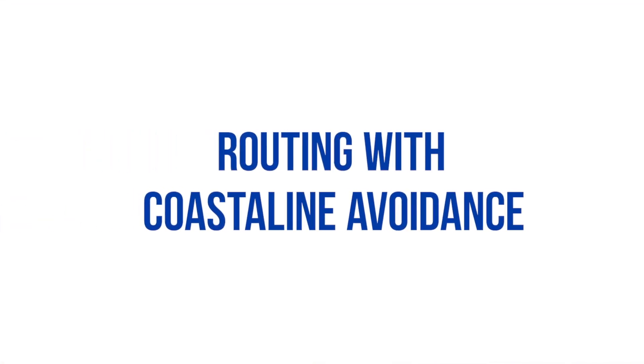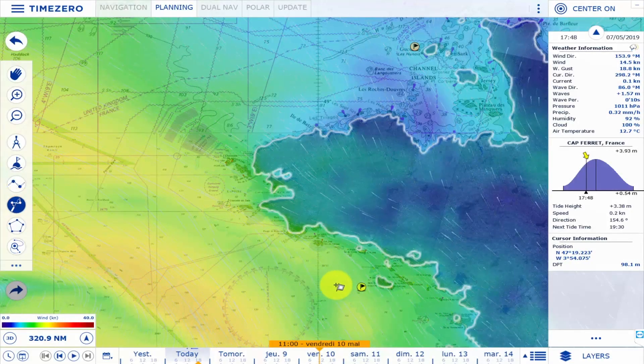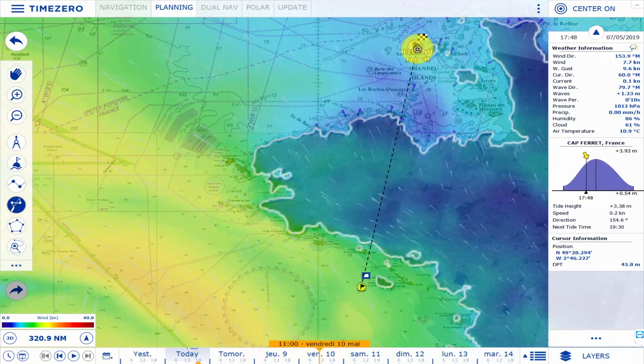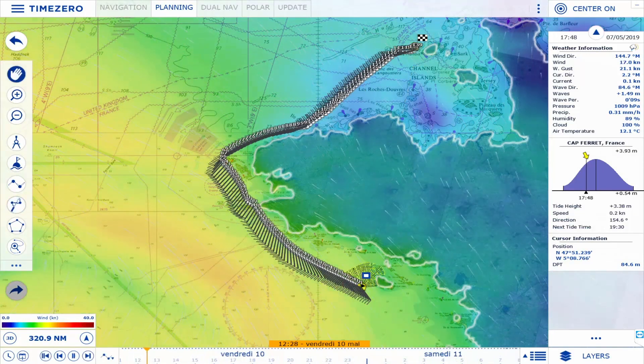Routing with Coastline Avoidance. With the calculating power of its new routing module, you won't need to waste time placing avoidance points everywhere. For example, place a starting point in Belle Isle and an arrival point in Guernsey, and TimeZero will do the rest.